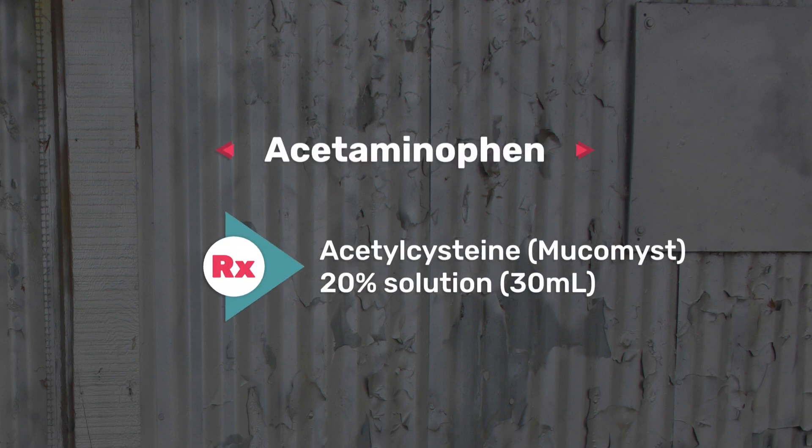The first one on my list is acetaminophen, used for pain or in the setting of fever. This is a medication you can pick up over the counter. The antidote for this one is acetylcysteine, which is your Mucomist. If you haven't given this medication before, it is something you will never forget the smell — it is super stinky and smells like rotten eggs, literally. The dosage form is about a 20% solution, which is about 30 mils. Most dosages I'll provide are adult dosages; however, you should always be advised by your doctor before administering.